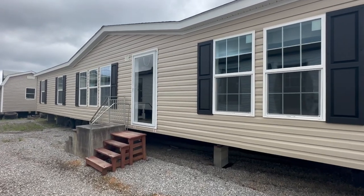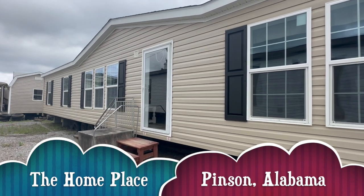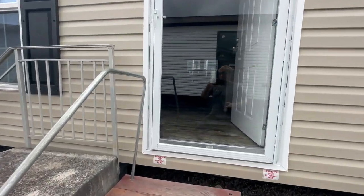Hey guys and welcome back to Homes on Wheels. If you're new to the channel, my name is Brandon and today we're at the Home Place in Pinson, Alabama, and we're going to be filming this Buccaneer home called the Stark. Let's go ahead and take a look on the inside and see what it looks like.